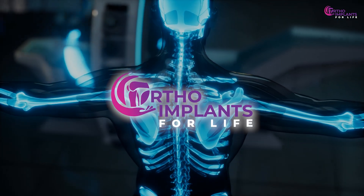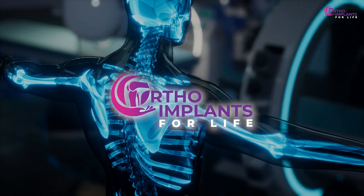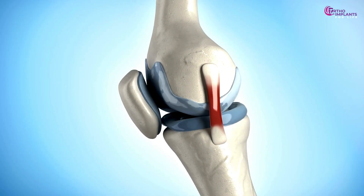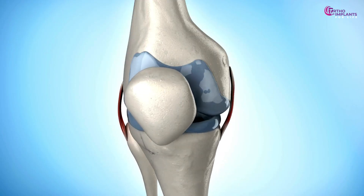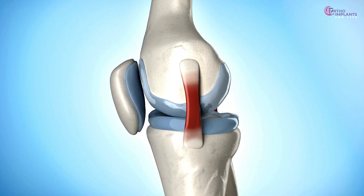Welcome to Ortho Implants for Life, your trusted source for orthopaedic insights, surgical essentials and the latest in medtech. We simplify complex concepts into practical guides so you can understand orthopaedic implants easily.